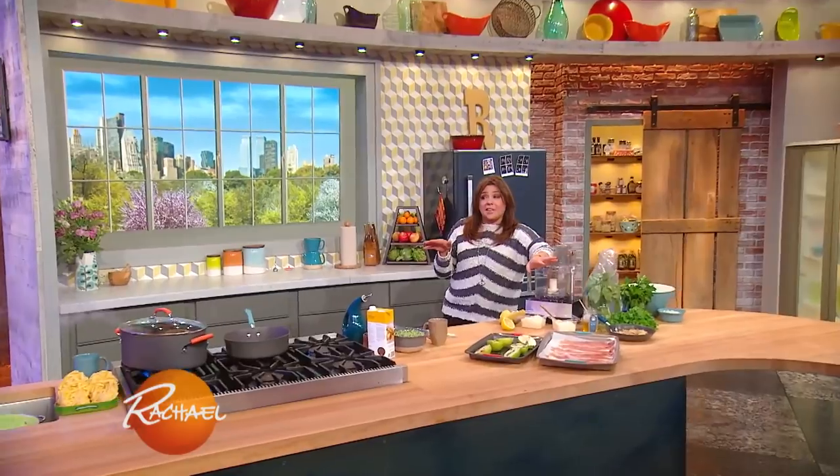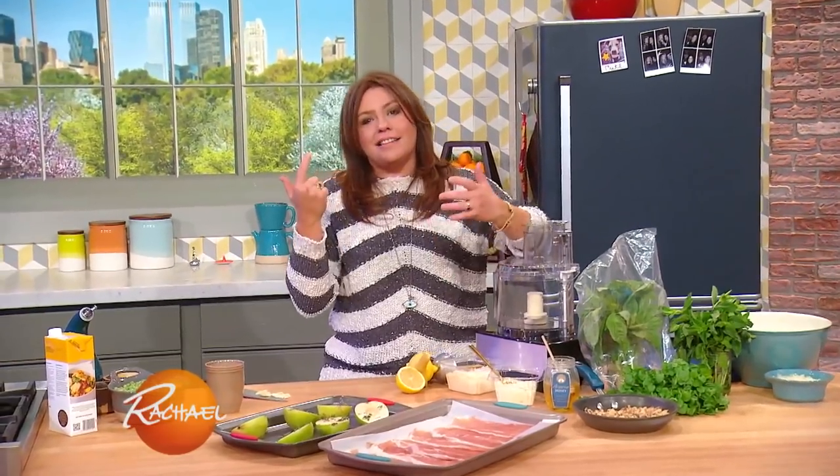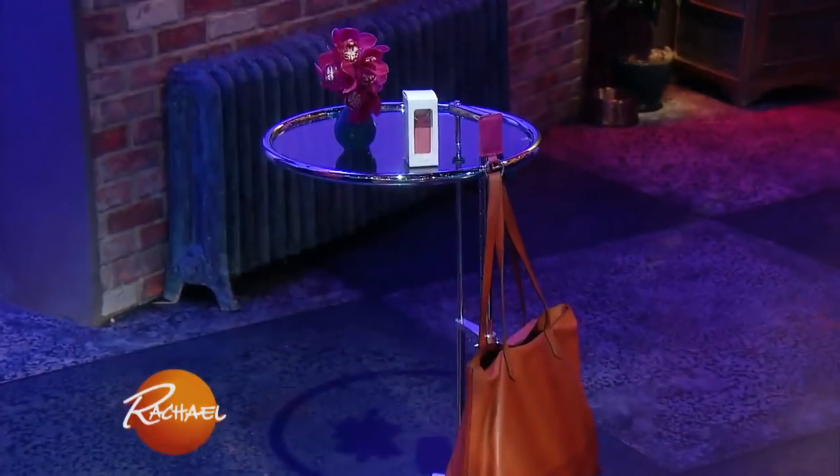I have to tell you, I love that thing. Of course she's obsessed with it, I'm obsessed with it. You can be obsessed with it too, because everybody gets that as well.